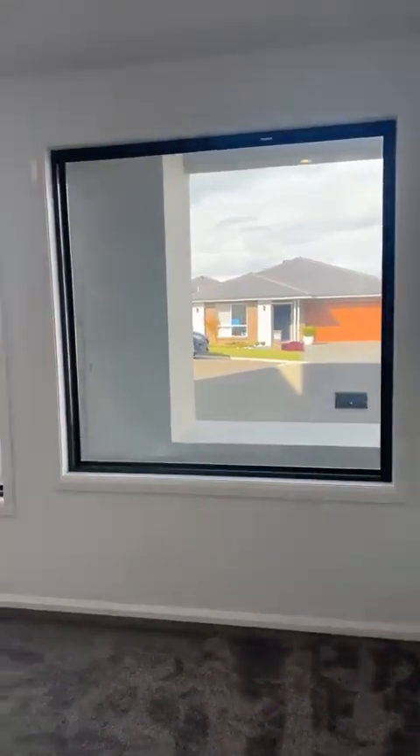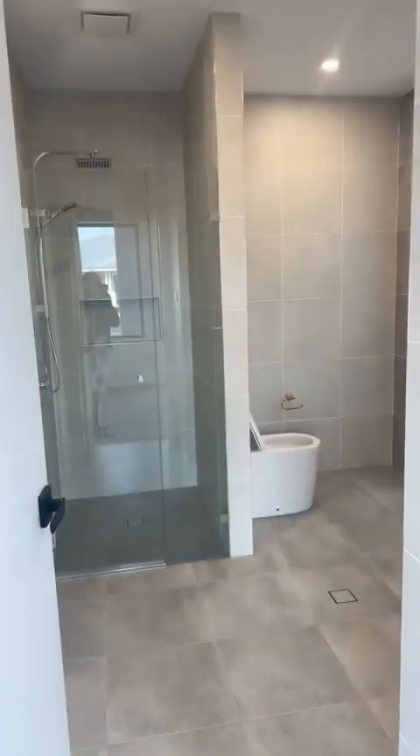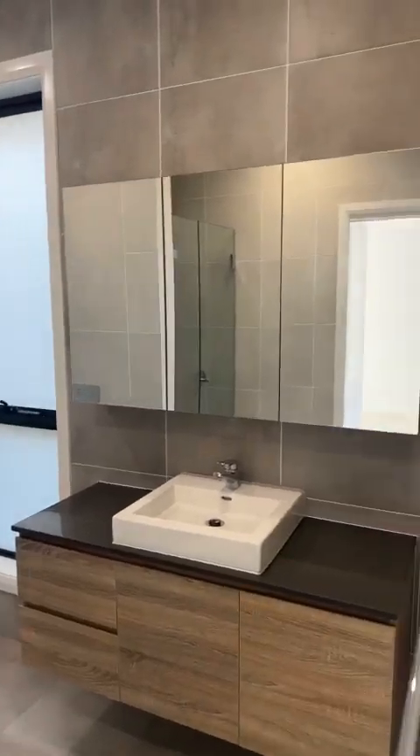Loving these fixed windows — larger than standard size windows, beautifully done up. You've got dual access to the ensuite, so two master bedrooms: one upstairs, one downstairs, and beautifully done up throughout.